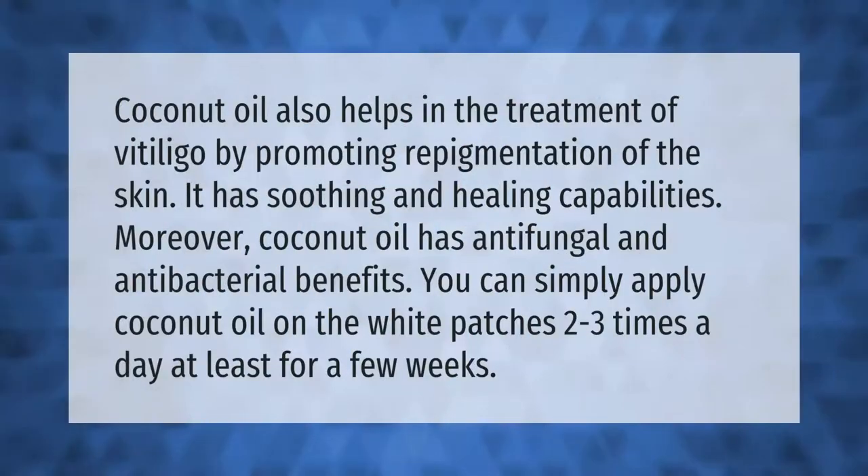Coconut oil also helps in the treatment of vitiligo by promoting repigmentation of the skin. It has soothing and healing capabilities. Moreover, coconut oil has anti-fungal and antibacterial benefits. You can simply apply coconut oil on the white patches two to three times a day, at least for a few weeks.